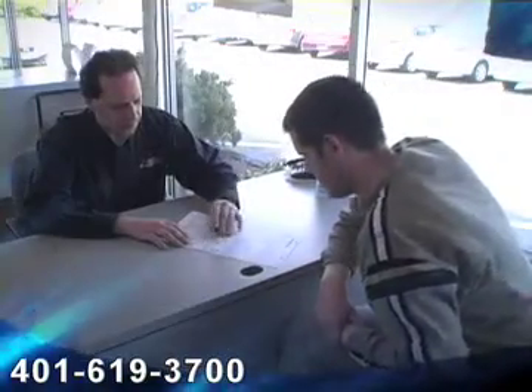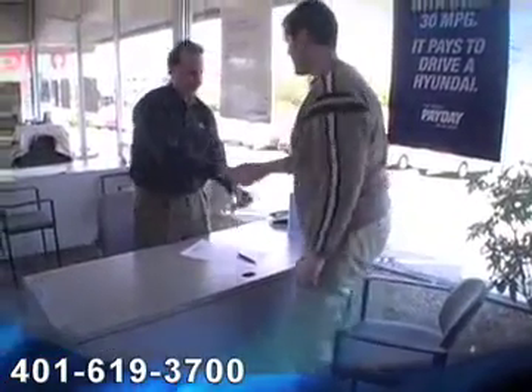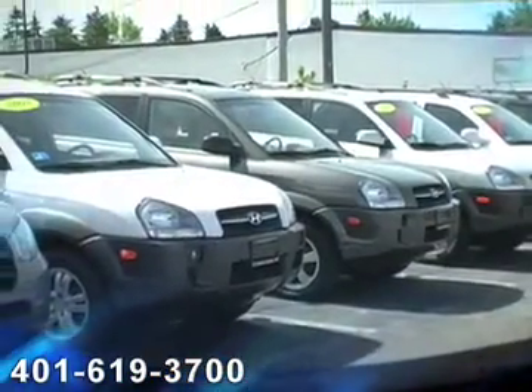which covers essentially all the major items on your vehicle — more than Honda, more than GM, more than Ford. You also have a five year,